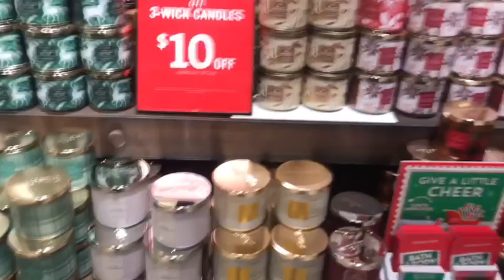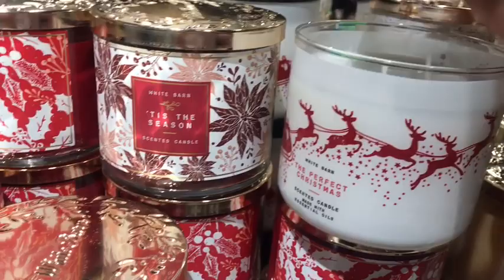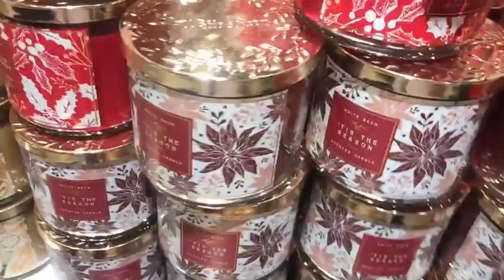The other candle I got today — like I mentioned in my previous video — is the Perfect Christmas. That was my number one. It's cinnamon sugar, toasted marshmallow, and fresh cut pine. Oh my god the packaging — I love it so much. I wanted to get two but I limited myself to one so I can get another on Candle Day.